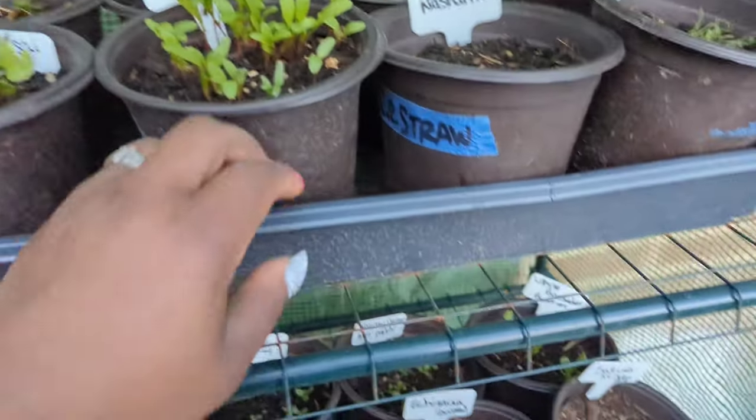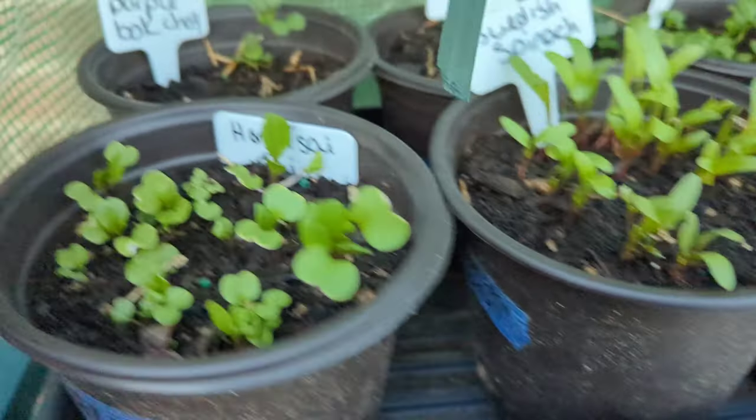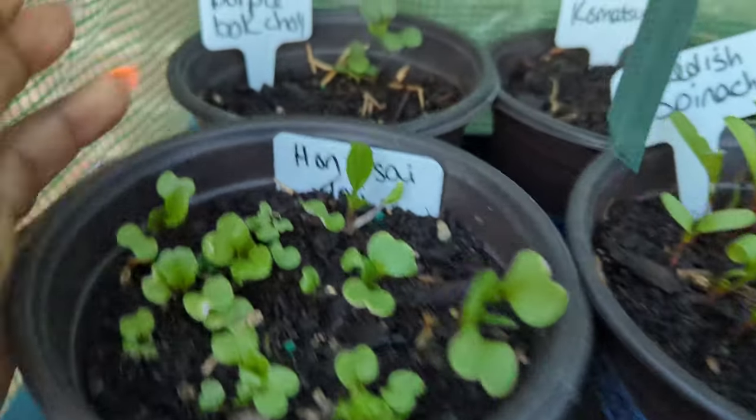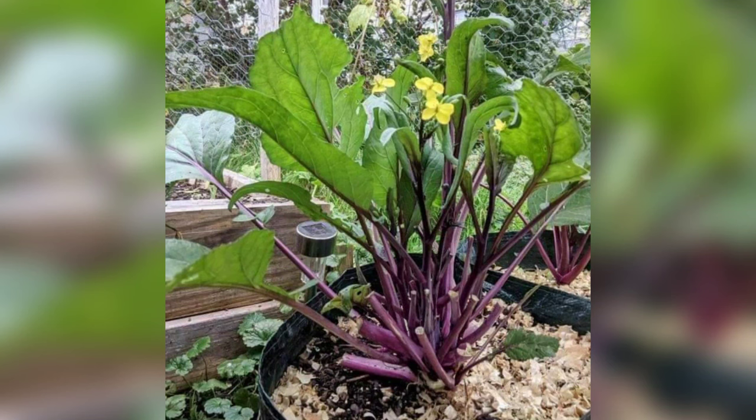Hey, UGG fam, and welcome back to Urban Girl Gardening and Lifestyle! We are doing a quick check on the mini greenhouse. You guys were with me when I sowed some seeds, so let's start here.